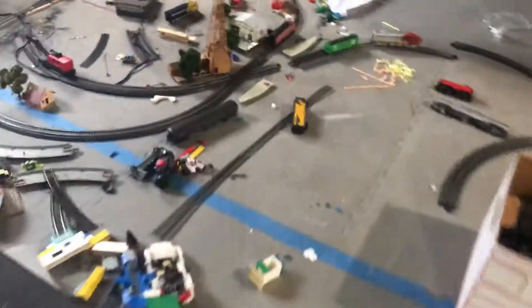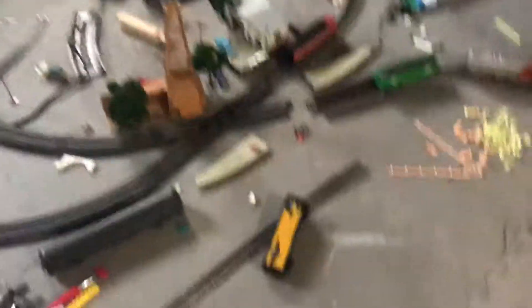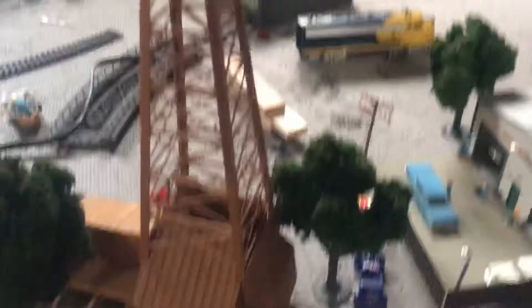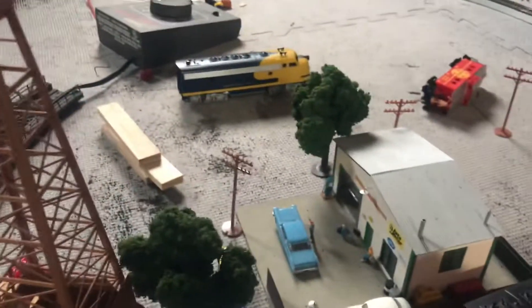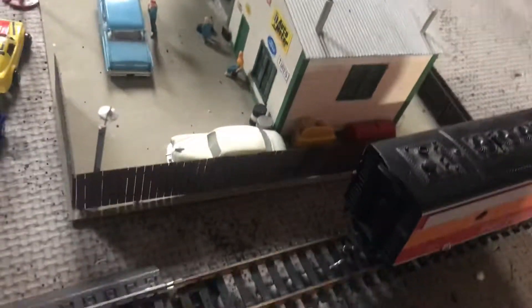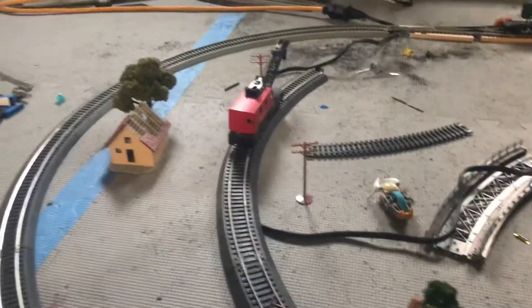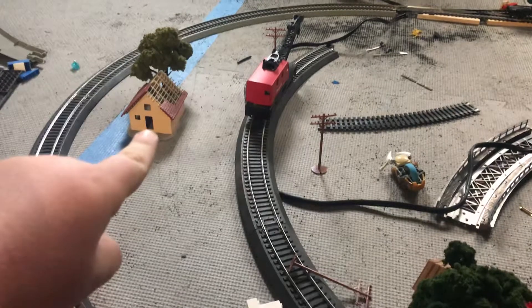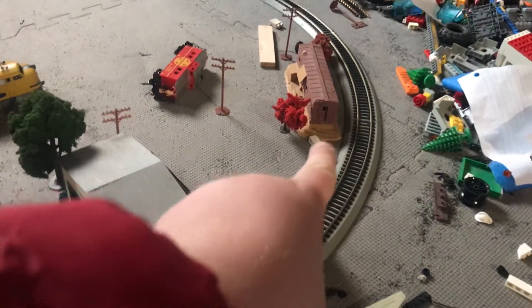At the show I got an oil derrick and a garage with some cars. I also have my track and stuff. And today, for my neighbor Steve, I got that house and that boxcar house.